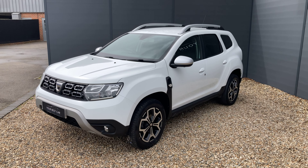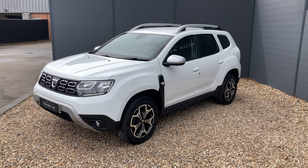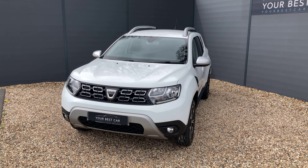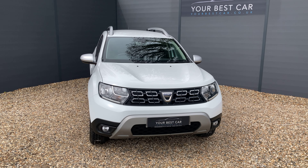Before we get into the walk-around, I'd just like to answer two of the most frequently asked questions that we get here: do we take part exchanges, and do we offer finance? The answers are both yes. Yes, we will take your part exchange, and we can even pay off outstanding finance on your current car.